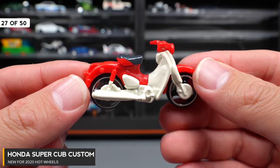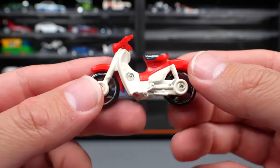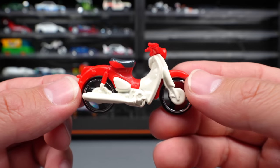Honda Super Cub Custom — another motorbike release for this year. Not really my thing at all. It's probably my least favorite motorbike release of 2023. But what do you guys think of this one?